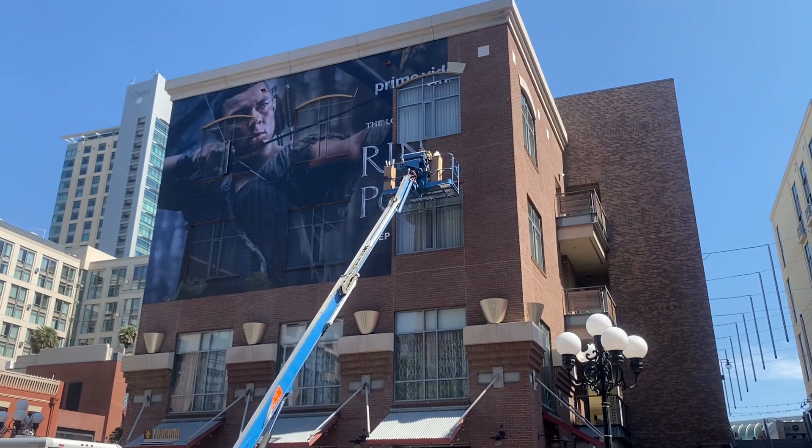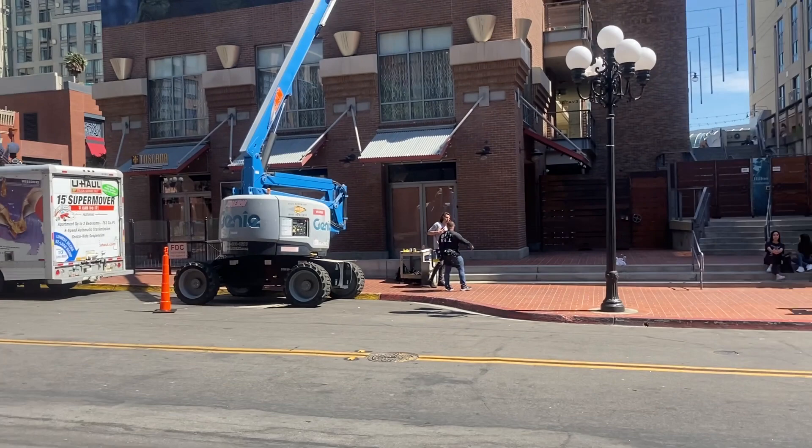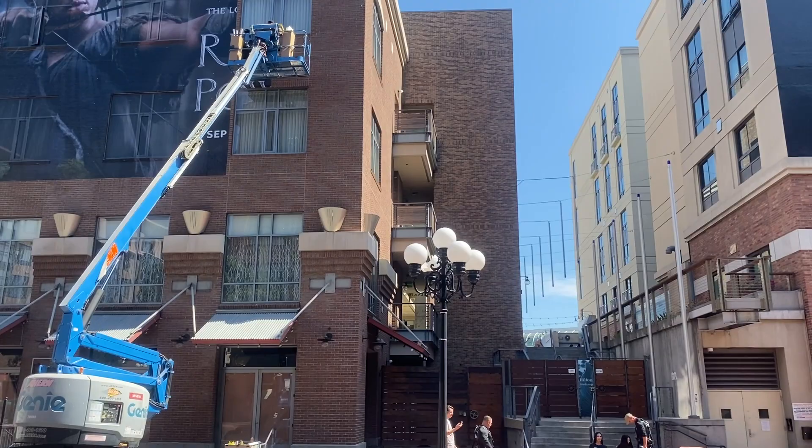And so that makes this corner — let's see here, what is this corner? Fifth and B, I think. I'll go find out what that corner is.